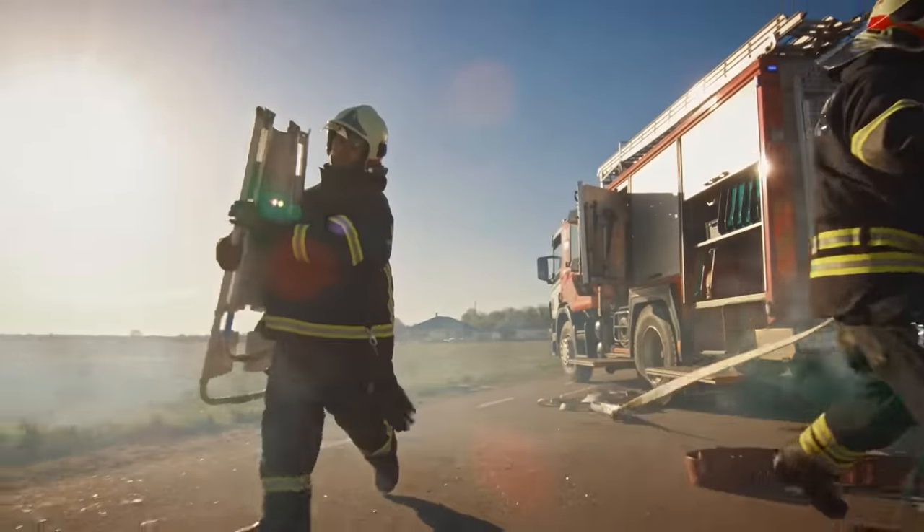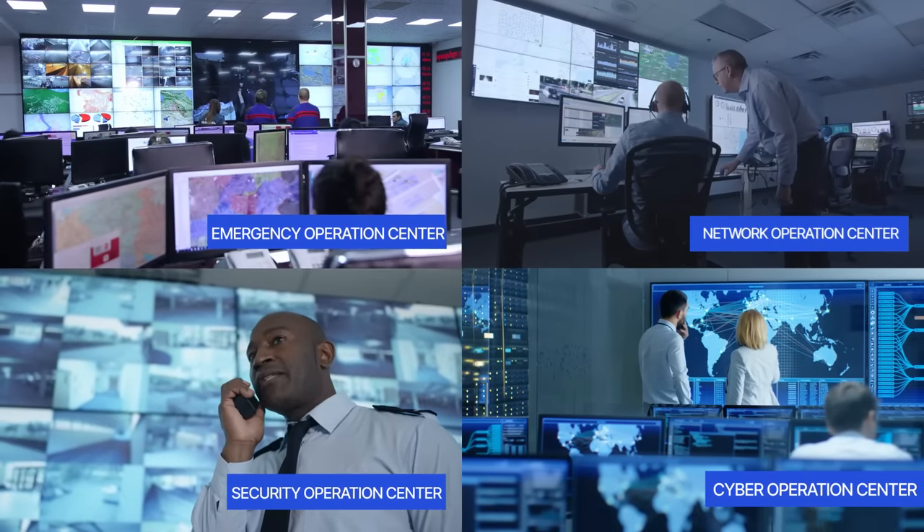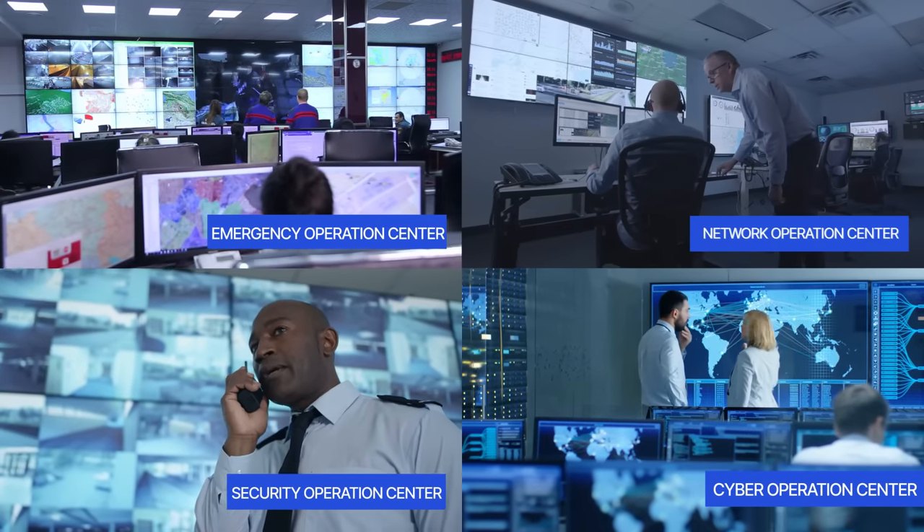Operation centers are at the heart of the mission-critical infrastructure that drives the modern corporation. These operation centers are known by many names, but they all have one thing in common.